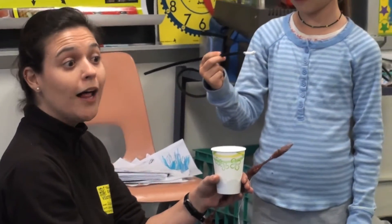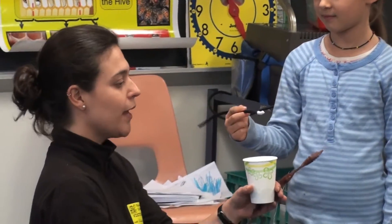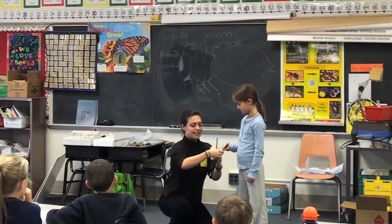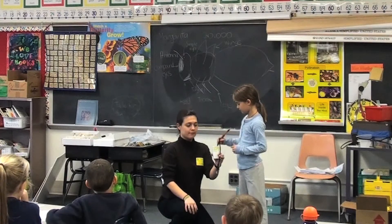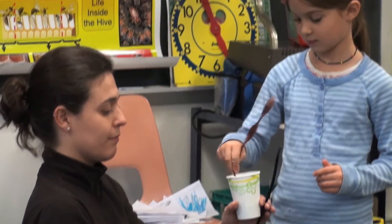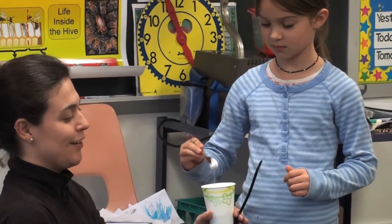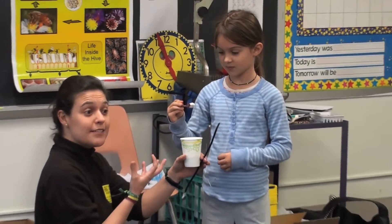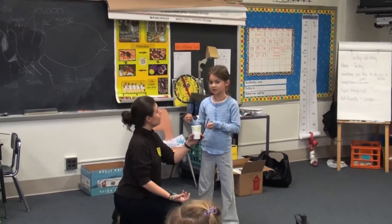There's a lot more pollen. So bees can actually collect much more pollen if they have hairs. And then this last structure has even more hairs, and she's getting much more pollen. The hairs are the structures that really help bees to collect the pollen from the flowers.